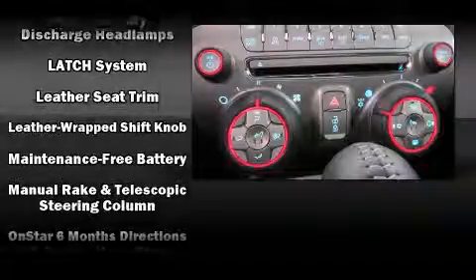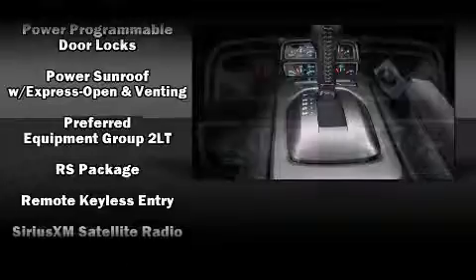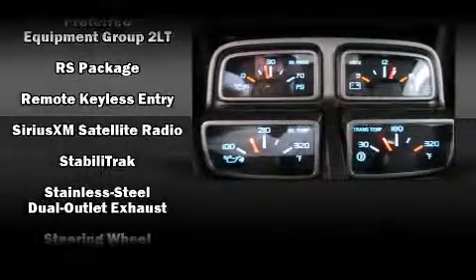Chevrolet also prioritizes safety and security with features such as traction control, brake assist, and four-wheel disc brakes with ABS.